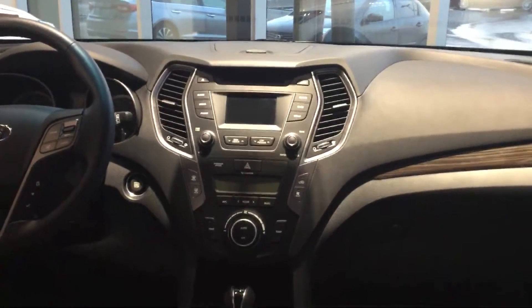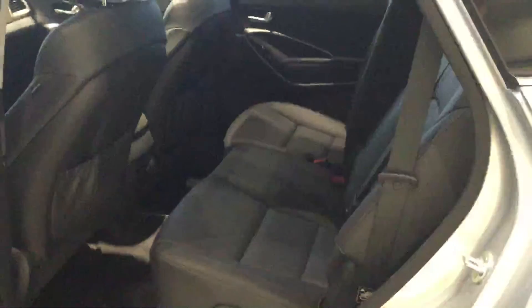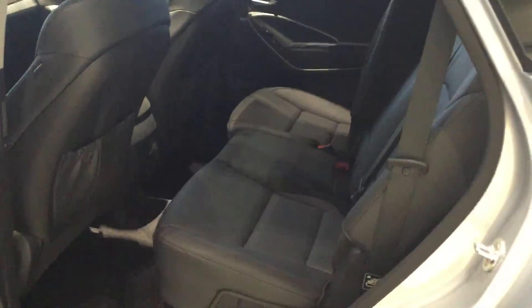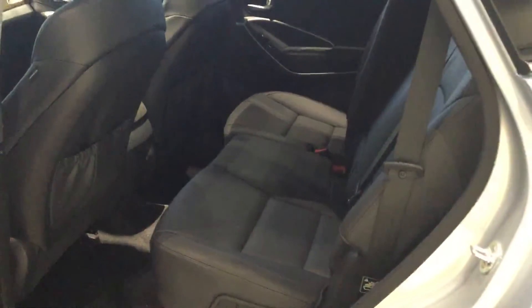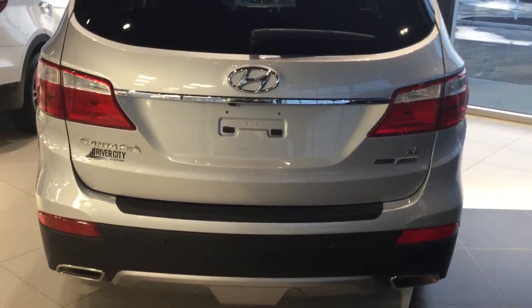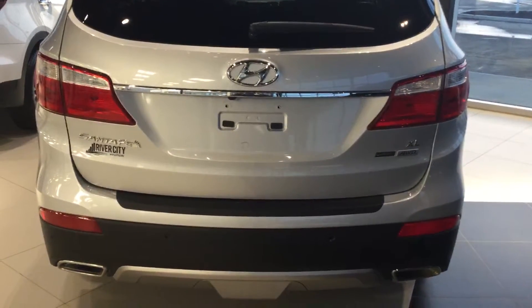You still get the backup camera, still get leather, and still get heated seats. On this particular model it does come with 7-passenger seating — it doesn't come with the captain's chairs. So as mentioned, the other model is the upgraded one. From the rear here, there's also a backup camera, just like the other car.